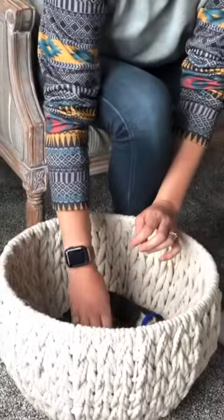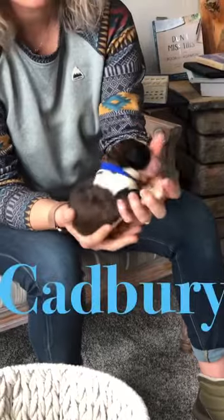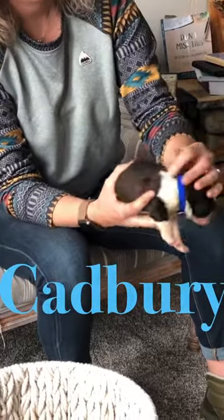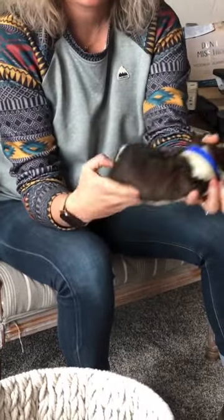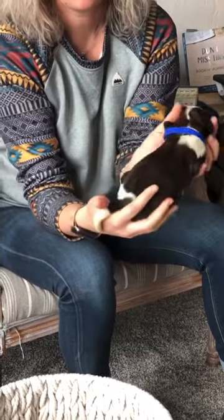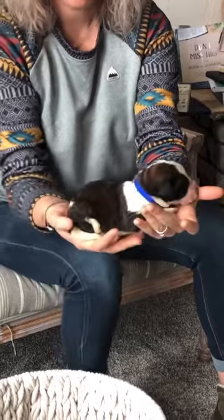Next we have Cadbury. Cadbury also has a partial white collar — it starts here, goes around, and ends right here. He's got white on his legs and again on his tail. Loving these tri colors. He's a darling.